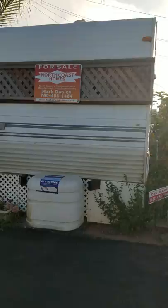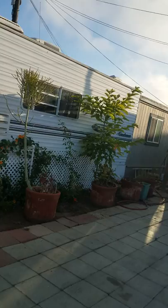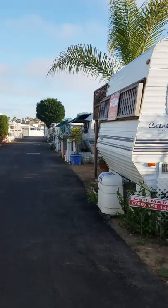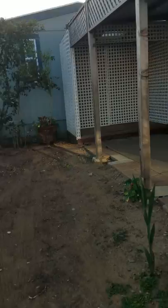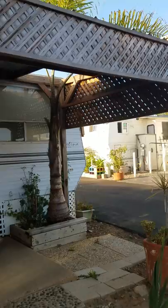Number 154 is a travel trailer priced at $24,000, and the space rent is $826 per month. Let's go ahead and take a look. It includes this parking area here and this covered patio right here. It's a 24-foot Catalina Coachman.